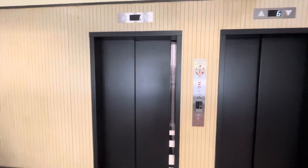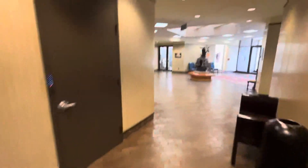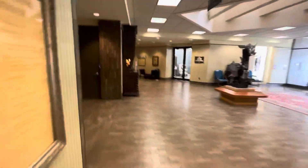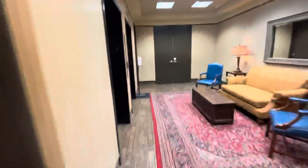There it goes. Let's check out the South Tower elevators. Like I said, if they're the same as the other ones, then we don't need to do them. Yeah, they're the exact same. So that'll be it.